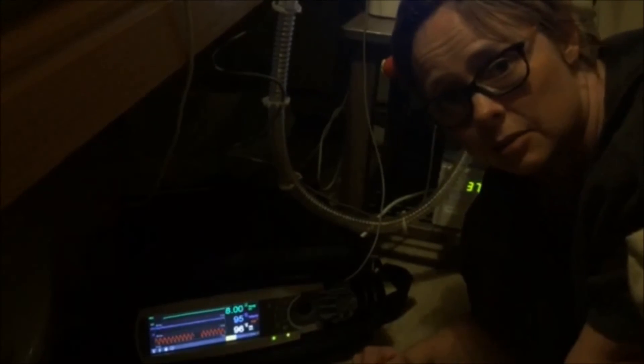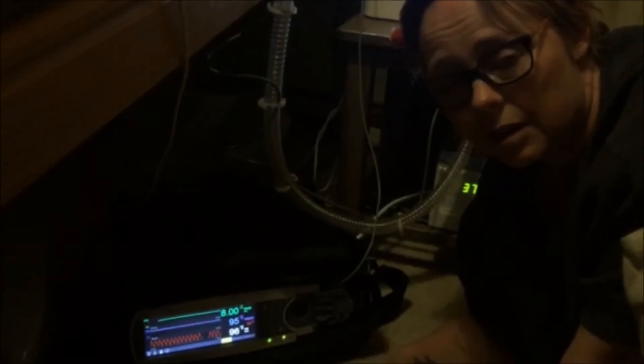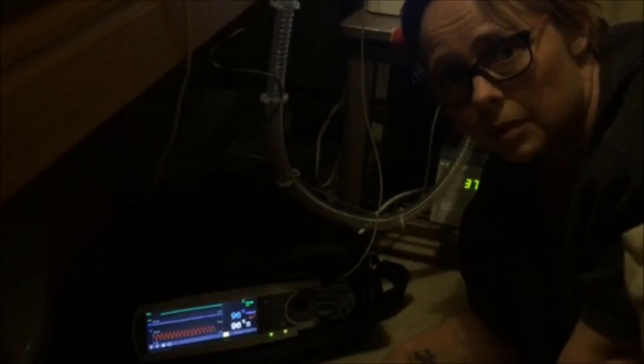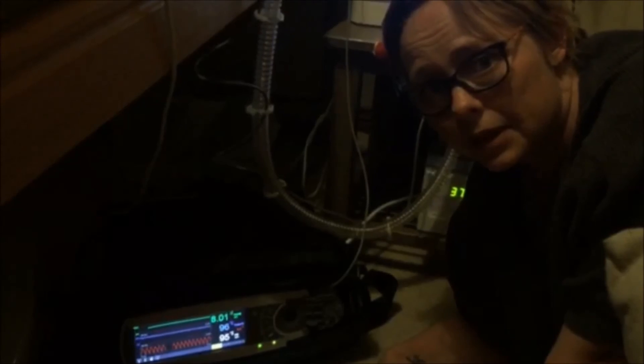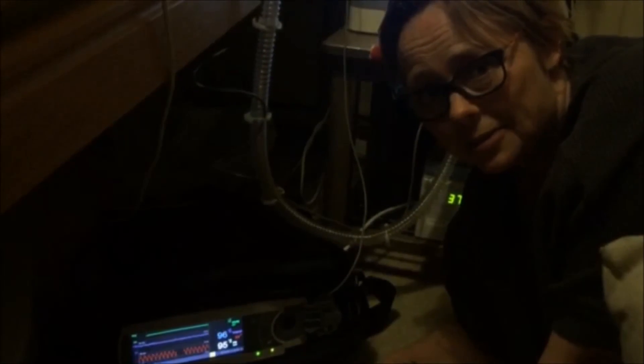He's now on 8.00, so we'll see how the night goes, and that will then make the decision whether we're going to reduce ventilation again, or whether he's coping, or whether we'll have to put it back up. So that's it for now — I can update you later.